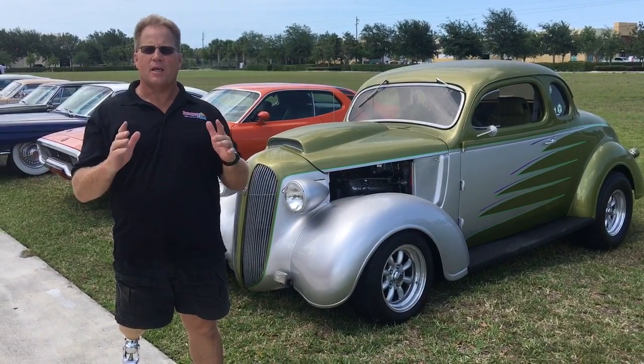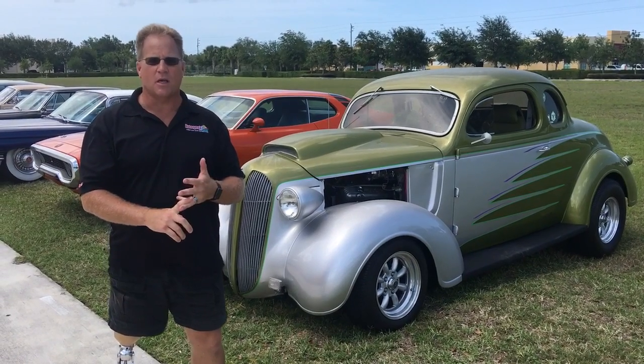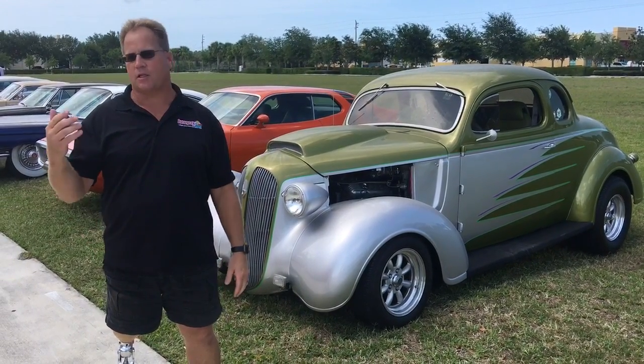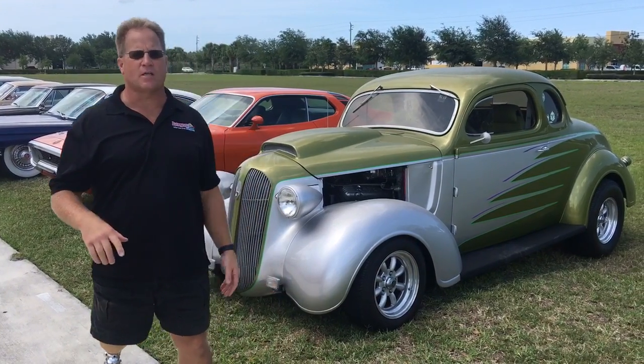In my three-day class, we go over show car detailing, production car detailing, and wet sanding, cutting, and buffing, plus hot water extractors, steamers, and just about everything — glass polishing, engine detailing, headlights, wheels and tires, you name it, we do it: interiors, convertible tops, and vinyl tops.